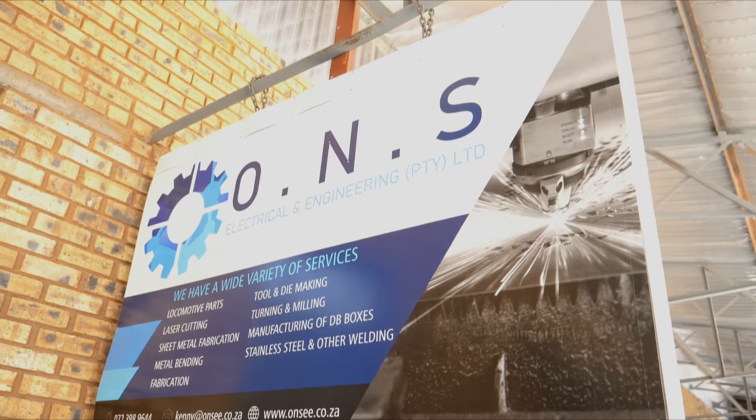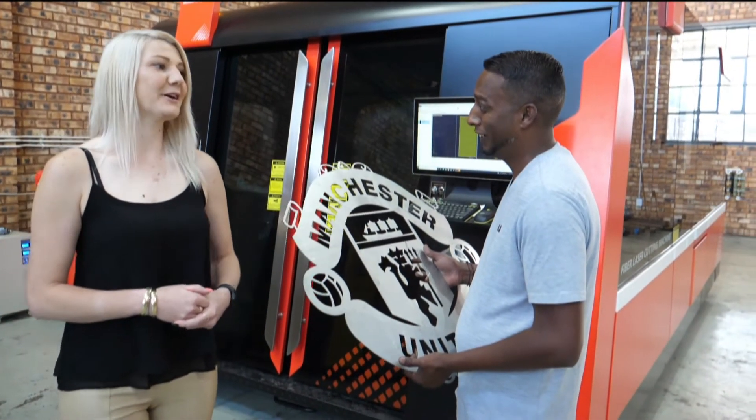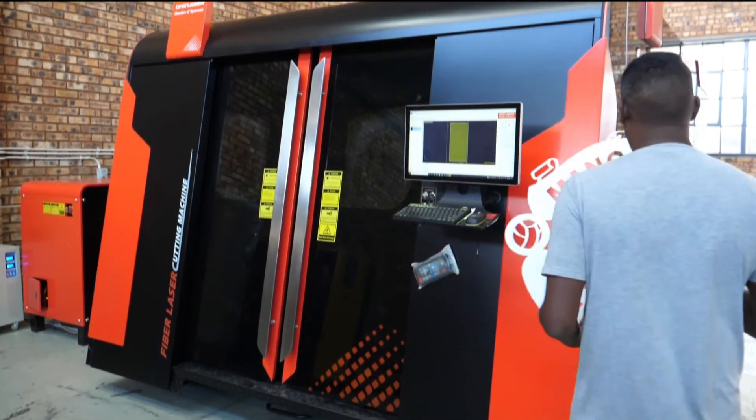ONS was established in 2014 when the owner Kenneth Pillay saw a gap in the manufacturing industry for a company that could specialise in manufacturing part components.